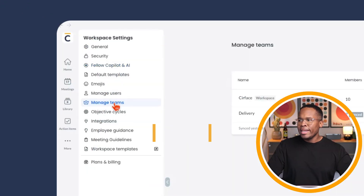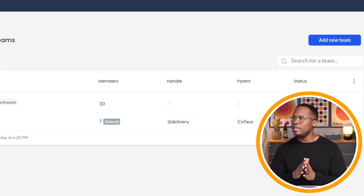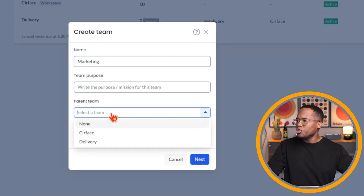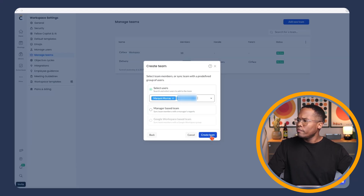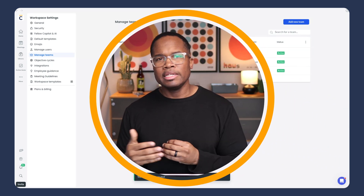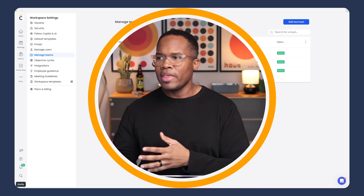Next, we can enable teams — groups of people by department. For example, I have a delivery team, and I can add a marketing team, choose a parent team, and add the users I want on it. Any meetings created with those users will automatically be assigned to that team, so those recordings are only visible to people on that team. We can also add different channels and assign recordings to certain channels so that only the people in that channel can access them.